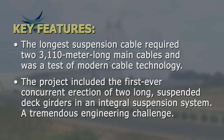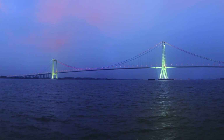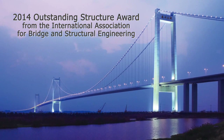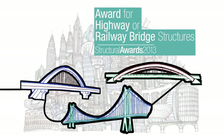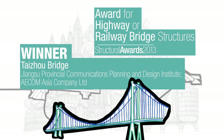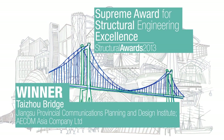Taijo Bridge has received prestigious awards, most recently the 2014 Outstanding Structure Award from the International Association for Bridge and Structural Engineering. The Institution of Structural Engineers also honored the project with two awards in 2013: the Structural Award in the Highway or Railway Bridge Structures category, and the Supreme Award — the ultimate accolade for structural engineering excellence.